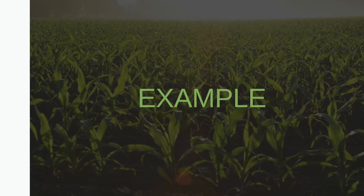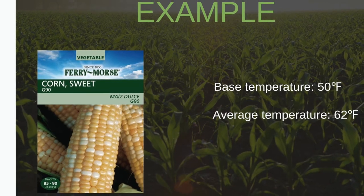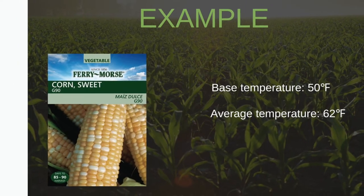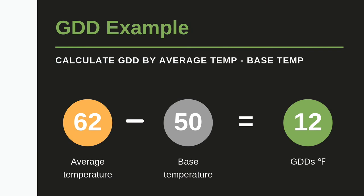Let's walk through an example. Let's go back to our seed packet and say we're growing sweet corn, which has a base temperature of 50 degrees Fahrenheit. Now let's say our average temperature of the day is 62 degrees Fahrenheit. Subtracting the base temperature from our average temperature gives us 12. So for this day, we have 12 growing degree days in Fahrenheit, because the average temperature is 12 degrees higher than the base temperature for the sweet corn.